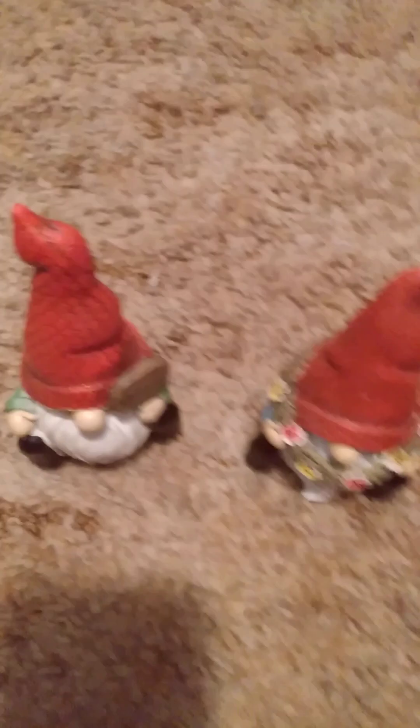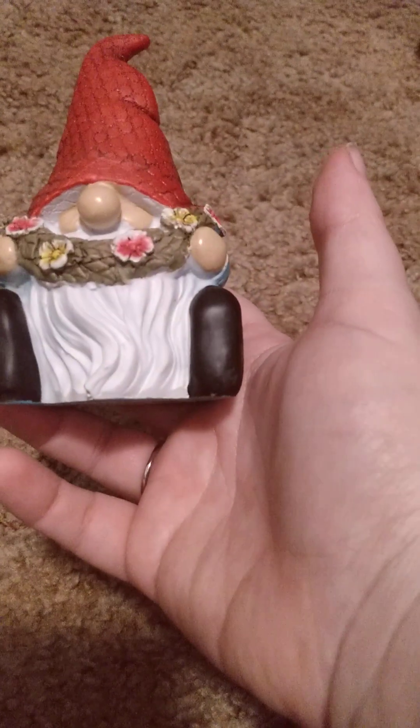I paid like three something for both of these — they were originally $5. You can see the prices on them. I like to get yard things; it's something I absolutely can't live without. I wait until they go on either buy one get one free, or half off, or on sale.